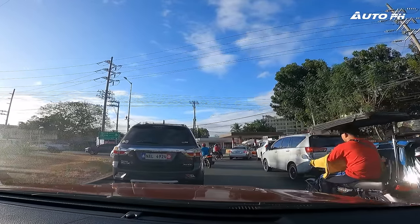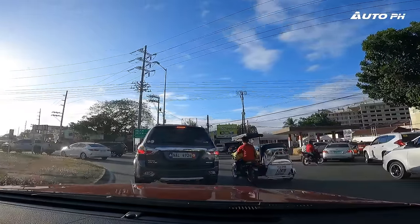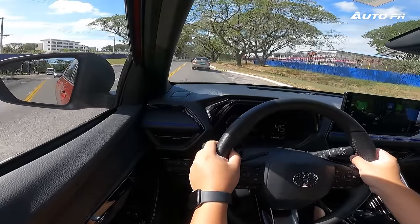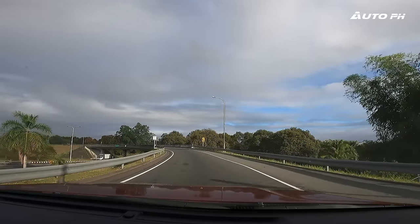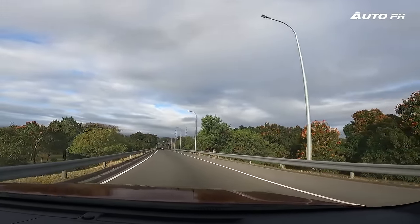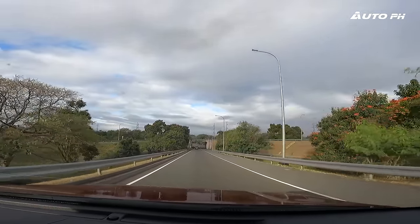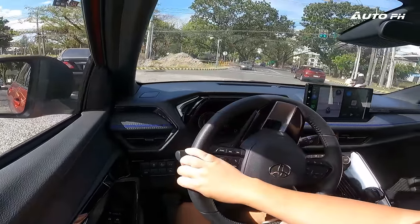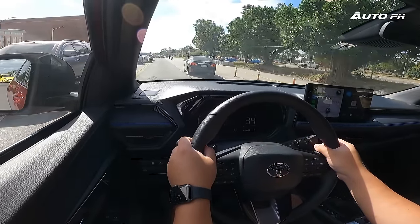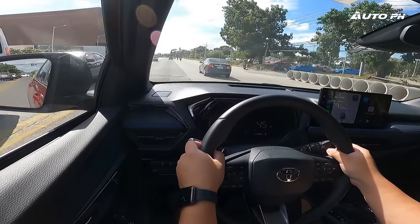The steering of this car feels a bit weird — it's very light, which most buyers will prefer for city driving. However, the weight is inconsistent: sometimes it feels heavy, sometimes very light, sometimes extremely light. Tire condition is fine, so that's not the cause. Feedback is pretty much non-existent, and I found myself having to make corrections, especially in tighter corners, because the wheels were not pointed where I expected them to be.